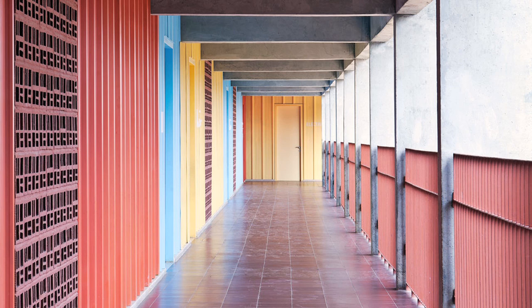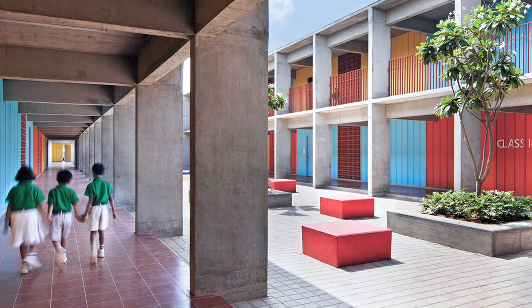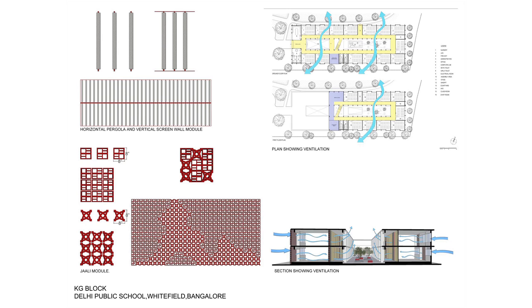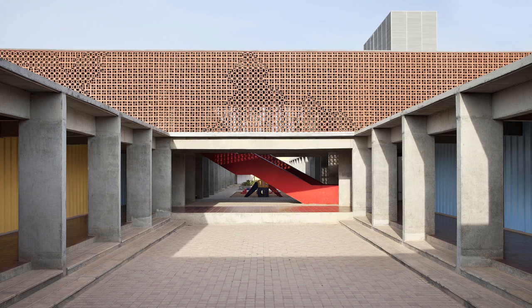Each classroom has an eight-foot-wide single-loaded corridor that opens out into a courtyard. Breezes flow southwest to northeast right through the classrooms, through the jali, from the exterior walls into the interior walls, into the low-pressure area of the courtyard, where the hot air rises. It's a natural ventilation stack effect that we have created.